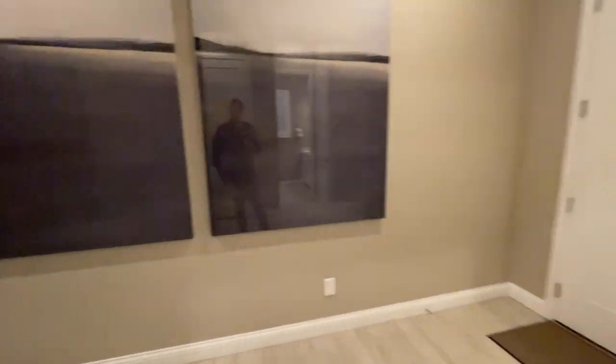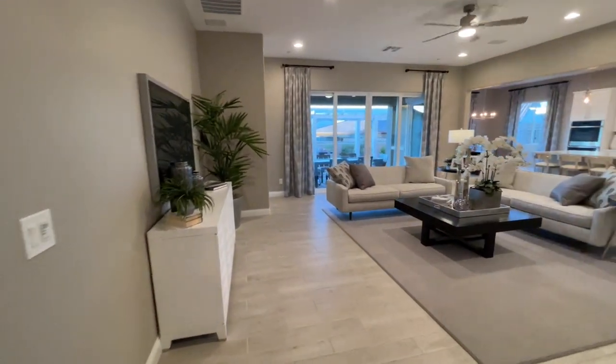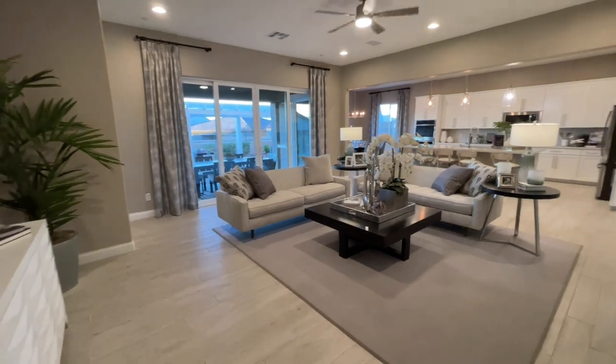Coming on out, let's go take a look at the main portion of the house. Again, if you have any questions on anything I'm saying, whether it's a new home or resale, this model, give me a call. Love to hear from you and love to help you out in any way possible.